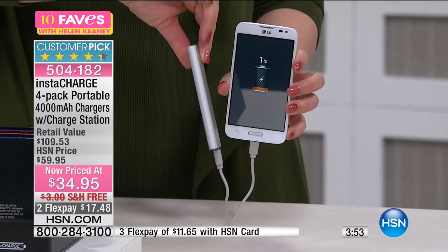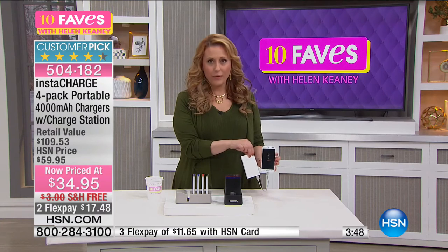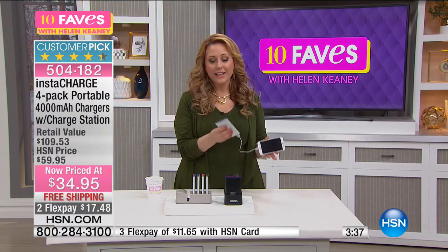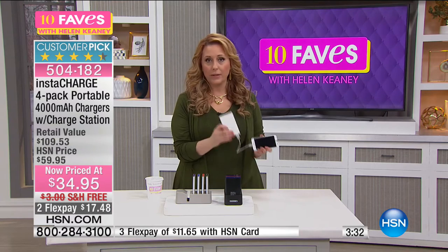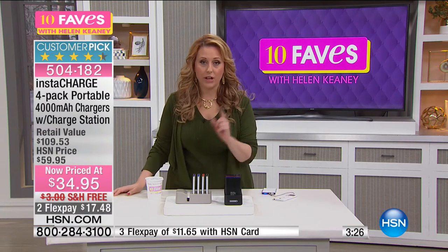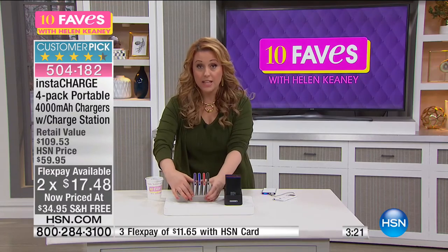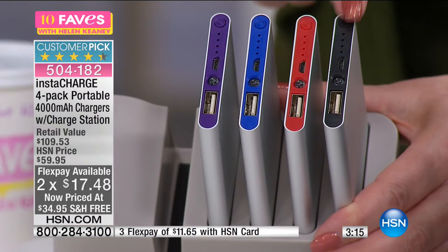Look at the slim design — it's 4,000 milliamps. When we first got chargers here at HSN they were about two amps and maybe $49 for one. Now you're getting four of them for $34.95. They're color-coded — purple, blue, red, and black — so each family member can have their own. You're getting everything: plug the docking station into the wall, charge the units, and there's still a USB port on the back to charge directly from the station.